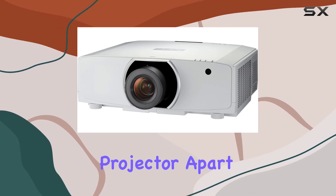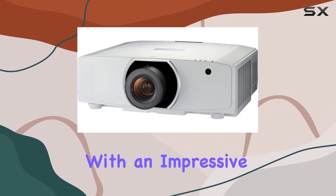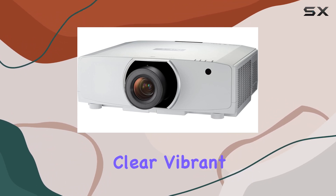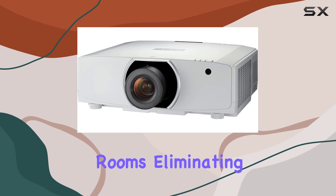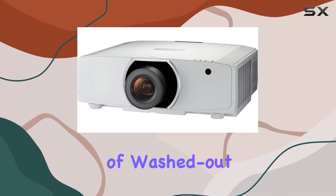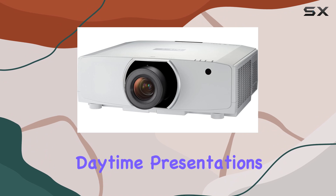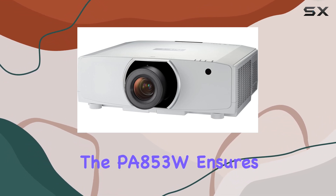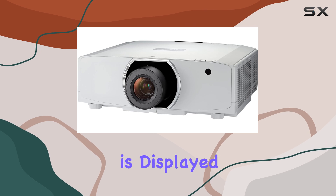What sets this projector apart is its sheer luminescence. With an impressive output of 8,500 lumens, it guarantees clear, vibrant images even in well-lit rooms, eliminating the common pitfall of washed-out visuals during daytime presentations. Whether you're in a lecture hall or a boardroom, the PA853W ensures your content is displayed in all its glory.